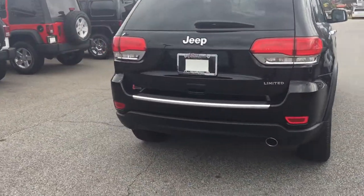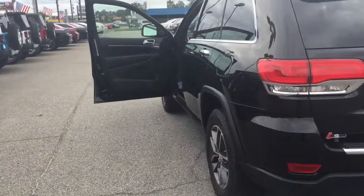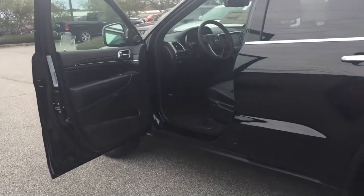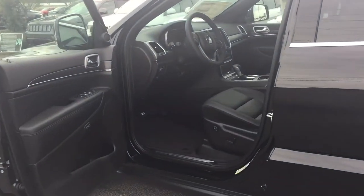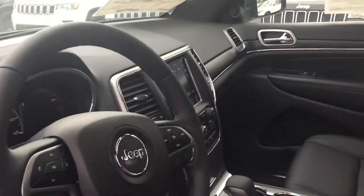This is a Jeep Grand Cherokee Limited. You're gonna have navigation, leather, heated seats, driver seat memory one and two, heated steering wheel, 8.4-inch screen, and Sirius radio.